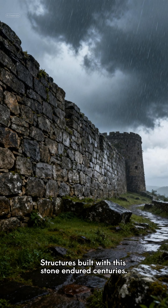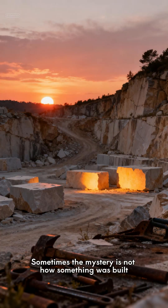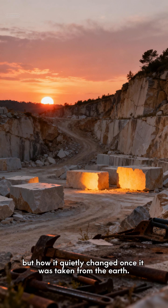Structures built with this stone endured centuries. Yet this raises an unsettling question: sometimes the mystery is not how something was built, but how it quietly changed once it was taken from the earth.